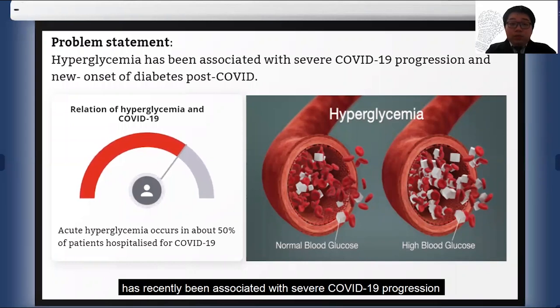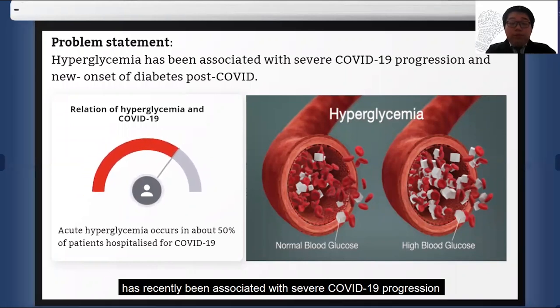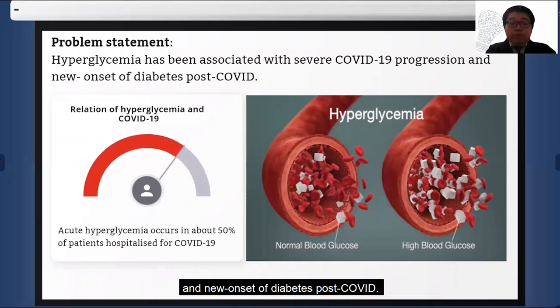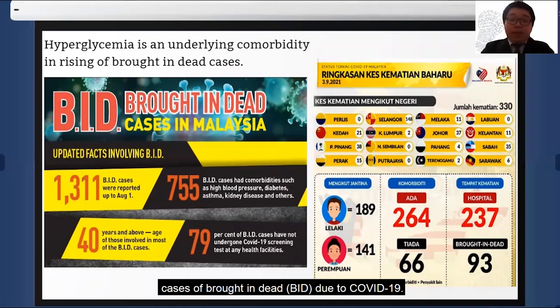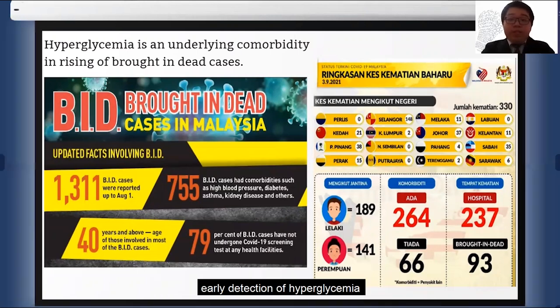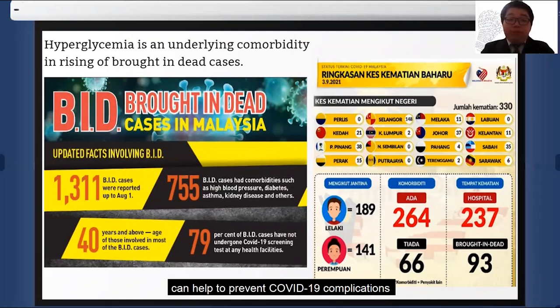Hyperglycemia, or elevation of blood glucose, has recently been associated with severe COVID-19 progression and new onset of diabetes post-COVID. It is also an underlying comorbidity in the rising cases of COVID-related deaths. Therefore, early detection of hyperglycemia can help to prevent COVID-19 complications and in turn reduce cases of COVID-related deaths.